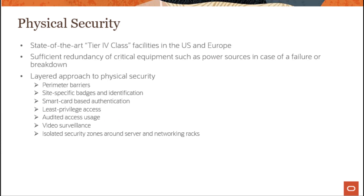Regarding physical security, Oracle Cloud Infrastructure has tier 4 class facilities in both the US and Europe. There is redundancy for power sources in case of any kind of failure or breakdown.